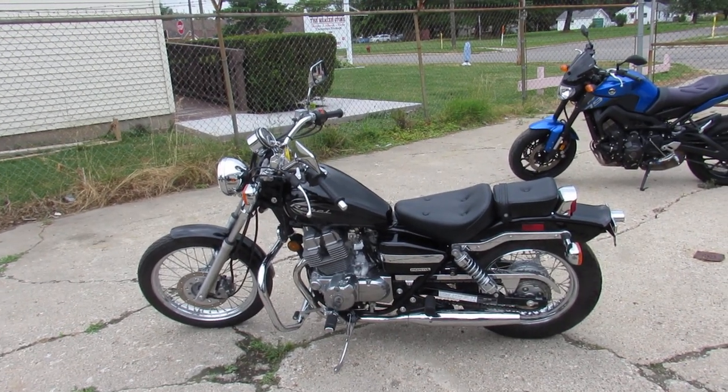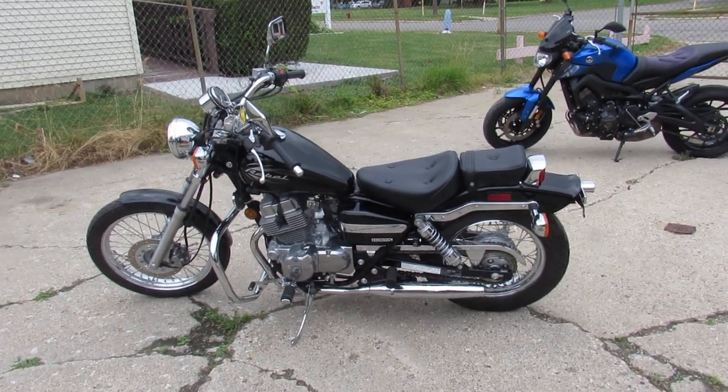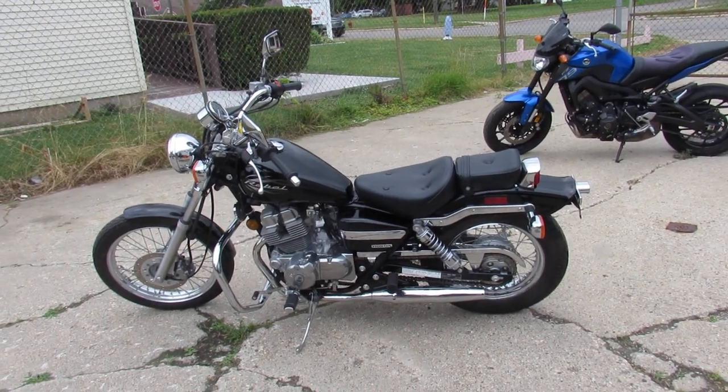Nice looking little bike here guys. Visit our website, it's ApprovalPowerSports.com — we've got guaranteed financing, call today and you can ride today.